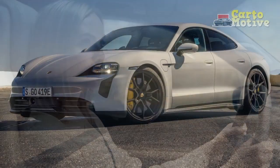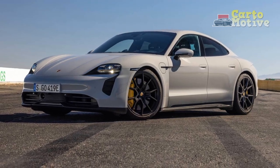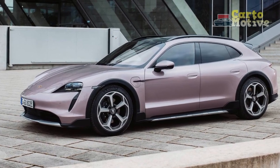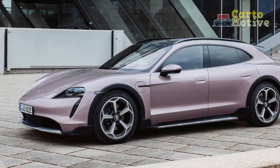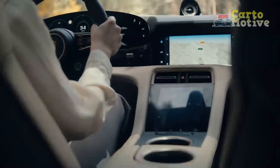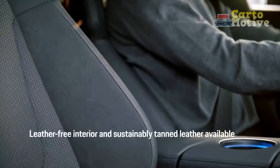Pros: Performance ranges from rapid to scorching. Handles like a sports car. Build quality matches the price. Potential for very quick recharging. Practical design with two trunks. Cons: Rear seat space is a bit tight. Very expensive. Low roof makes for difficult access. Rivals offer longer battery range.